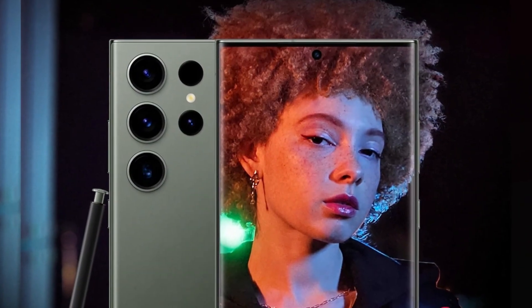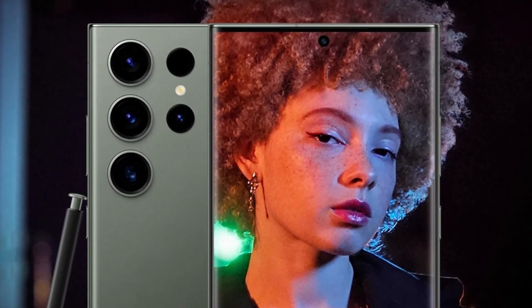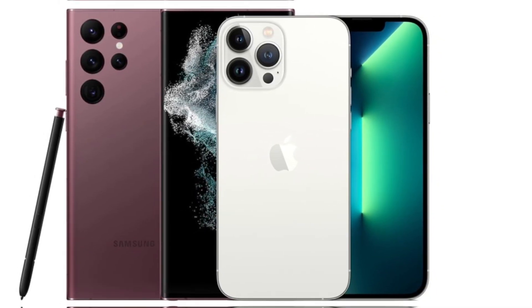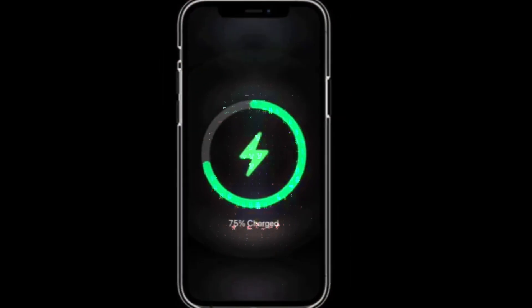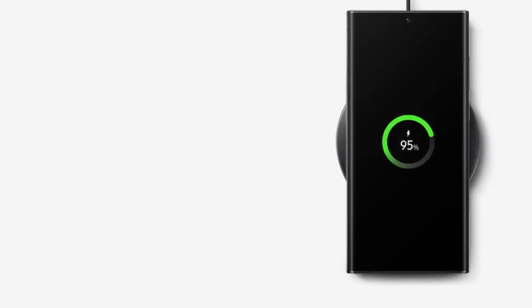Samsung continues to struggle slightly with oversaturated greens in its images, but this is only noticeable when directly comparing photos side-by-side. When it comes to battery life, both phones pack a punch. The iPhone 16 Pro Max has a 4,685mAh battery, while the Galaxy S24 Ultra comes with a slightly larger 5,000mAh battery.